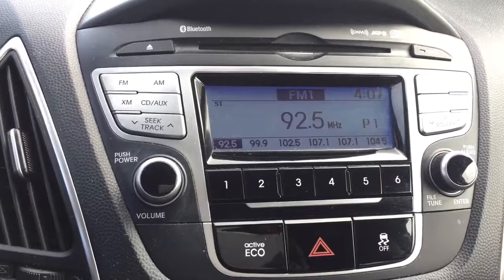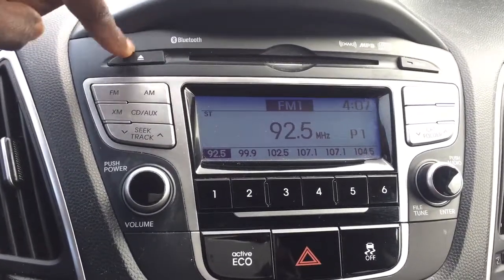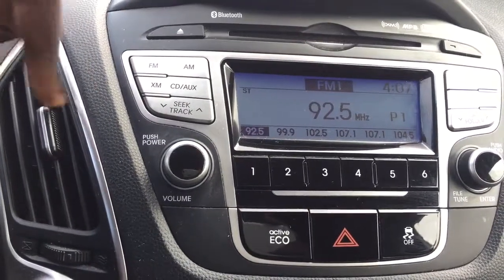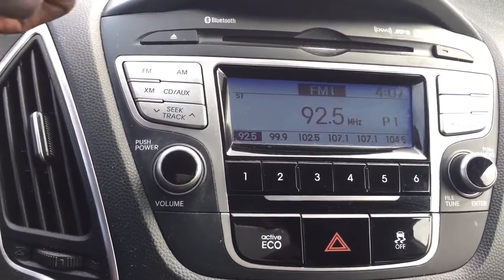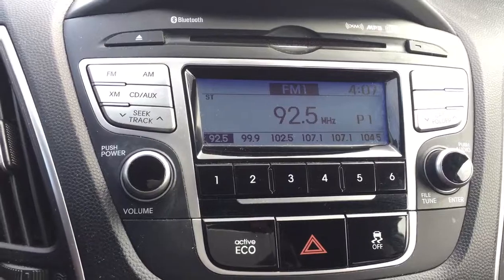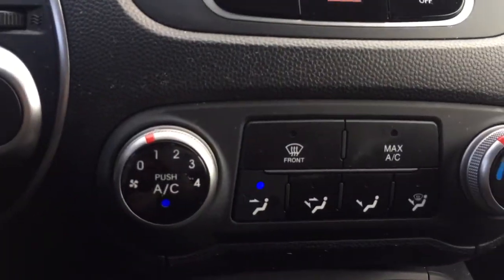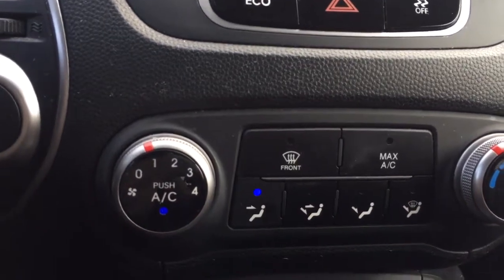You also have a couple of media options — your MP3, you also have a CD player right here, FM, AM, satellite radio, your CD and auxiliary inputs or iPod inputs. Underneath that we have that climate control with all the settings.